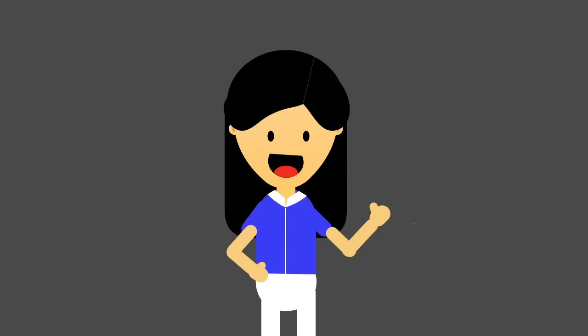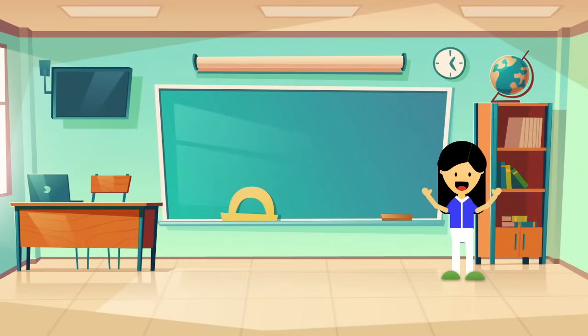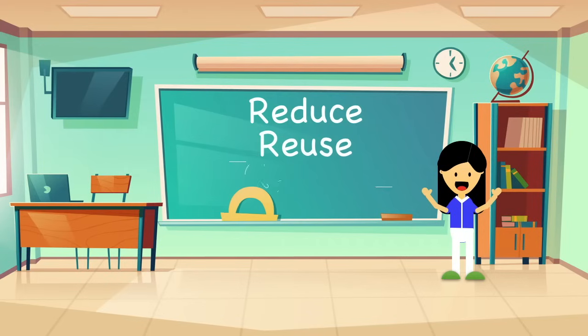Hello, boys and girls. I'm Teacher Jen, and welcome to my classroom. Today, we will learn three very important words: Reduce, reuse, and recycle.